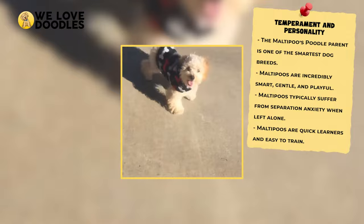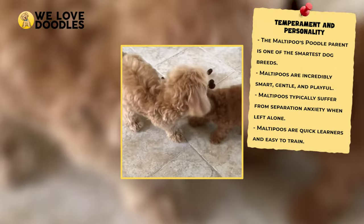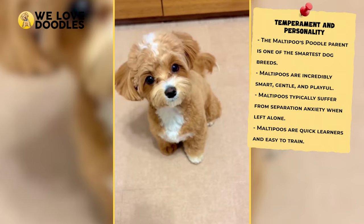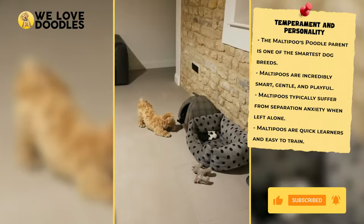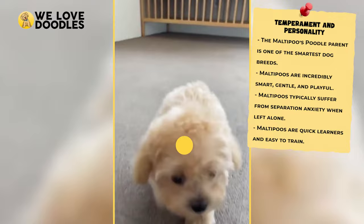No dog is without their quirks, and the Maltipoo is no different. Like a lot of poodle mixes, the Maltipoo is most comfortable where people are and can develop symptoms of separation anxiety fairly quickly. This shows itself mainly when you leave, and so you may have to consider their feelings before taking trips or leaving the house for extended periods of time. Many poodle mix owners have limited this by simply taking their dog with them whenever possible. This habit can also be eliminated by training it out of them at a younger age, as Maltipoos are incredibly smart.